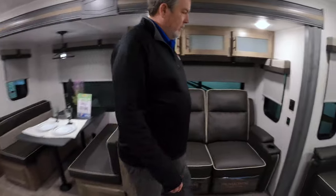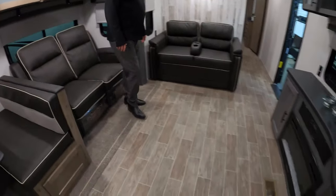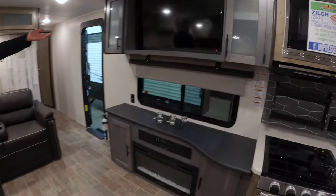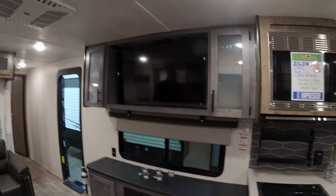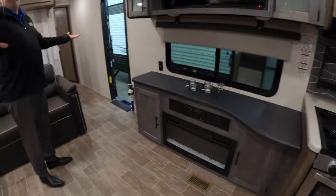Got nice recliners — you can lay a rug down in here to make it a little more homey on this nice floor. There's the fireplace and a large refrigerator — well, that's a TV, I was looking at that refrigerator! Pretty large television, so just a nice gathering area.